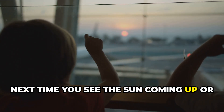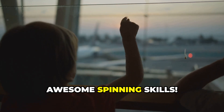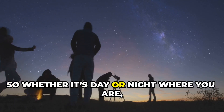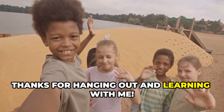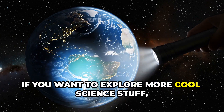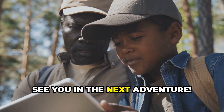Next time you see the sun coming up or going down, remember it's all thanks to earth's awesome spinning skills. So whether it's day or night where you are, you can always look forward to the next spin. Thanks for hanging out and learning with me. If you want to explore more cool science stuff, hit that like button and subscribe. See you in the next adventure.